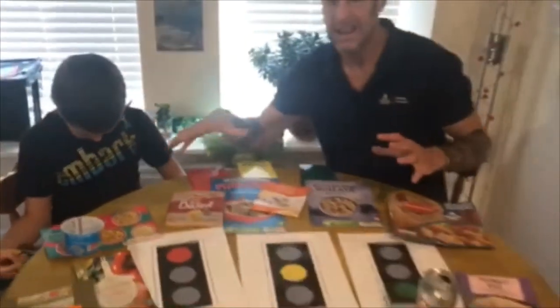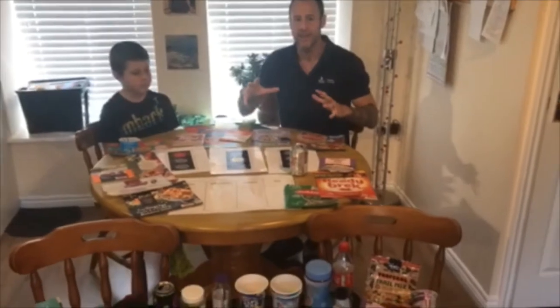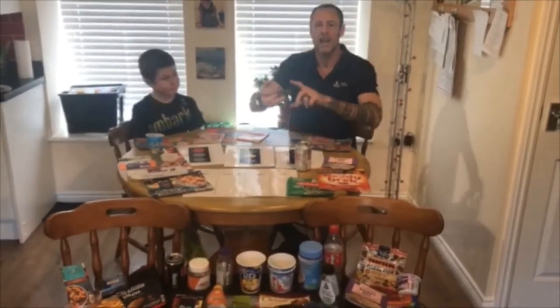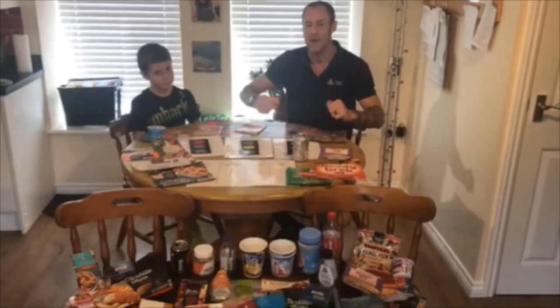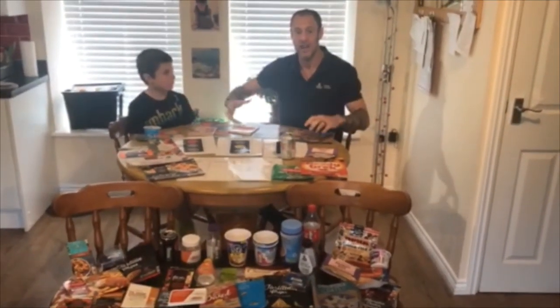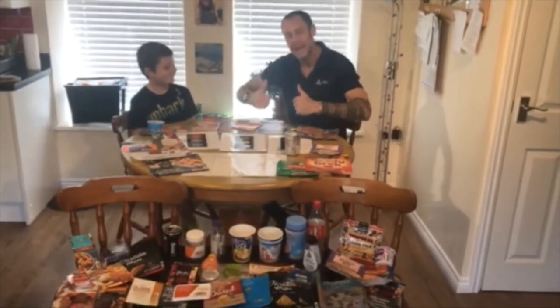Just be careful with Weetabix and all green cereal traffic lights. Make sure you're not putting on top honey, syrup, etc. If you want to put something on top of your cereal — blueberries, bananas, raspberries, strawberries — make it healthy.